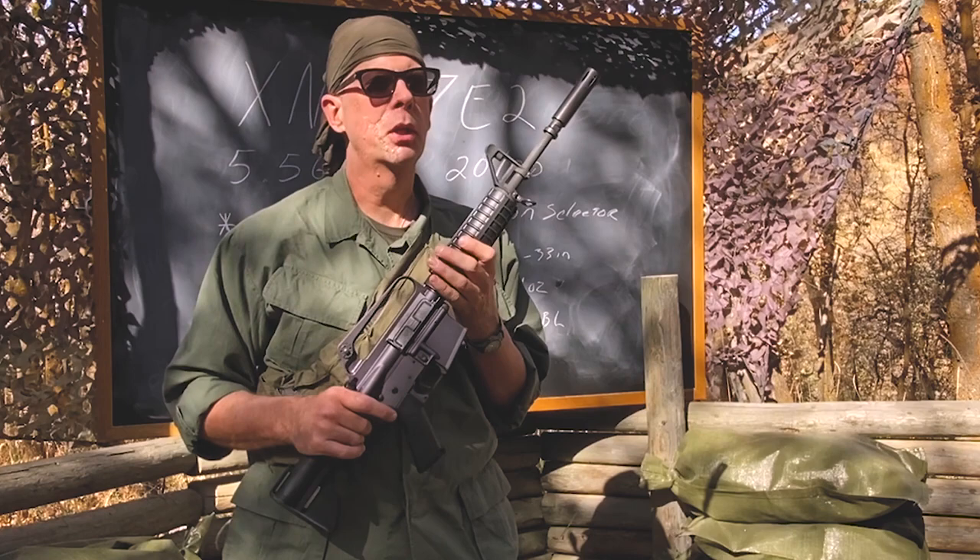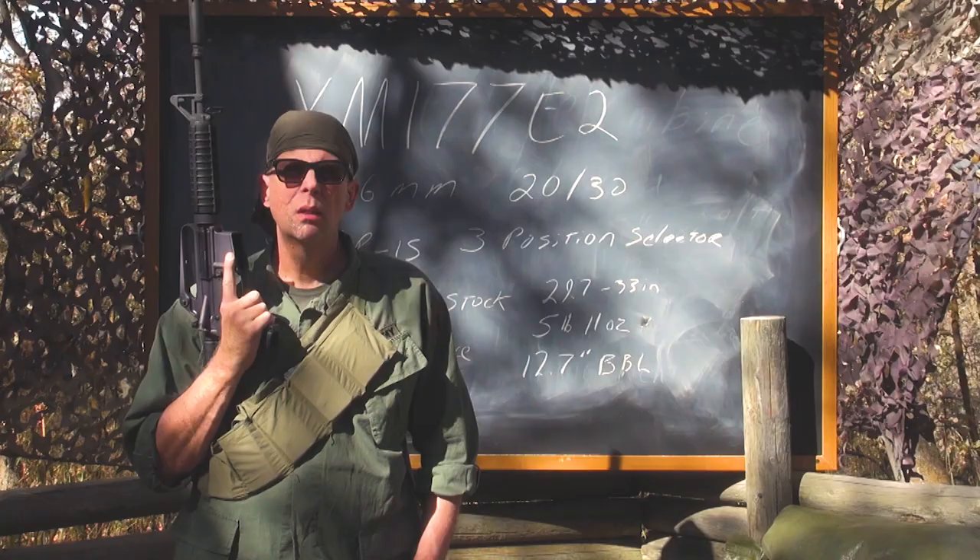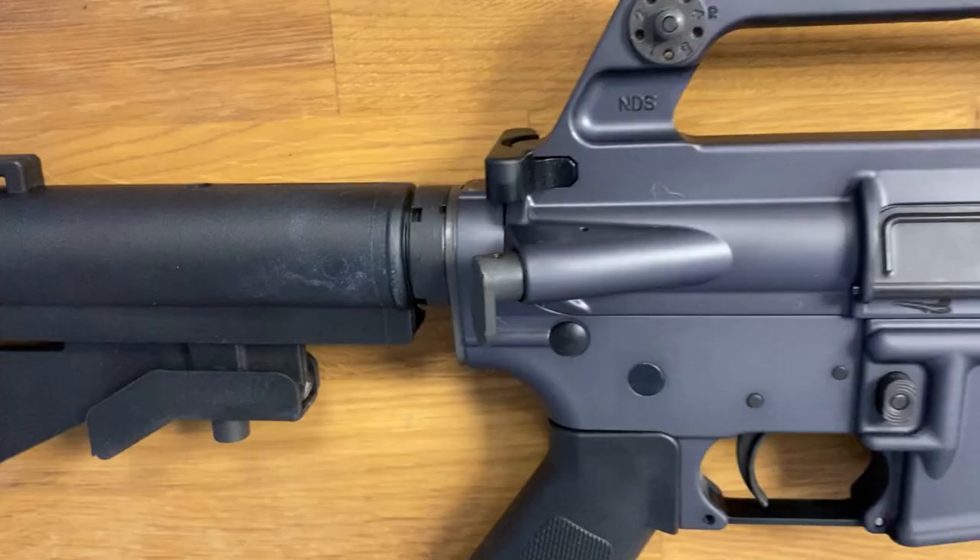An interesting piece of movie trivia for you cinephiles out there. If you watch the movie Platoon, you will know that Sergeant Elias and Staff Sergeant Barnes both were carrying this gun. Welcome back to the Saigon Report. Today we're going to talk about the XM177 Echo II, also known as the CAR-15.